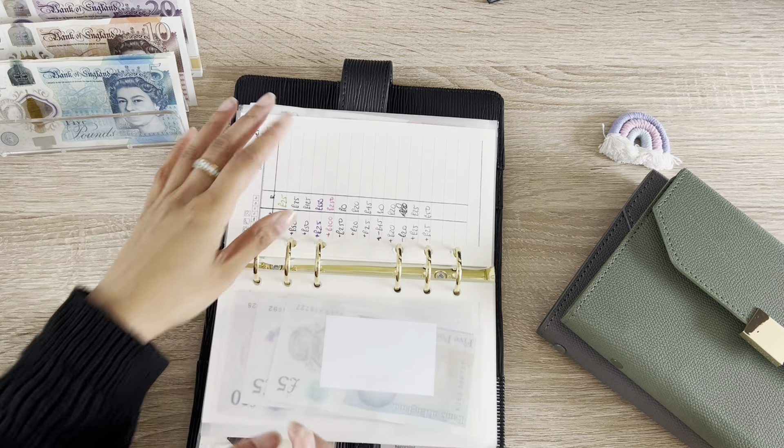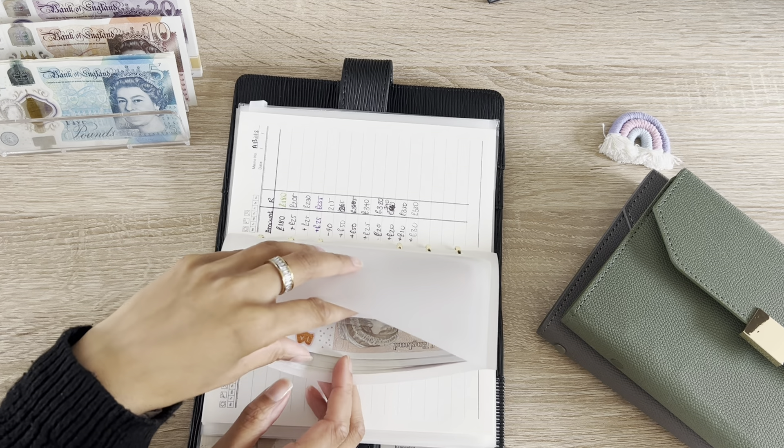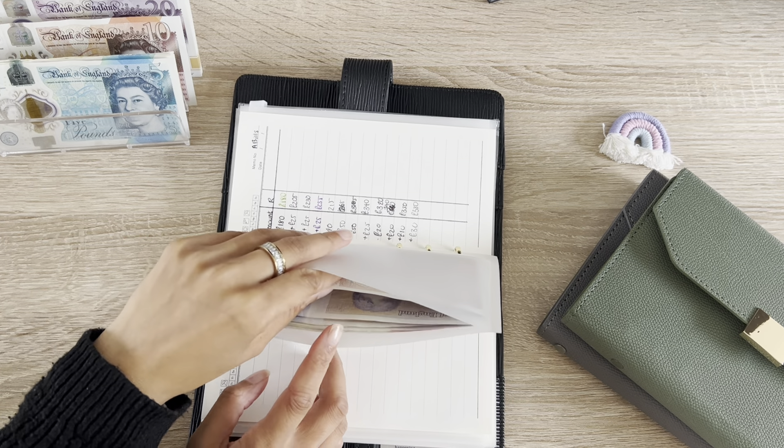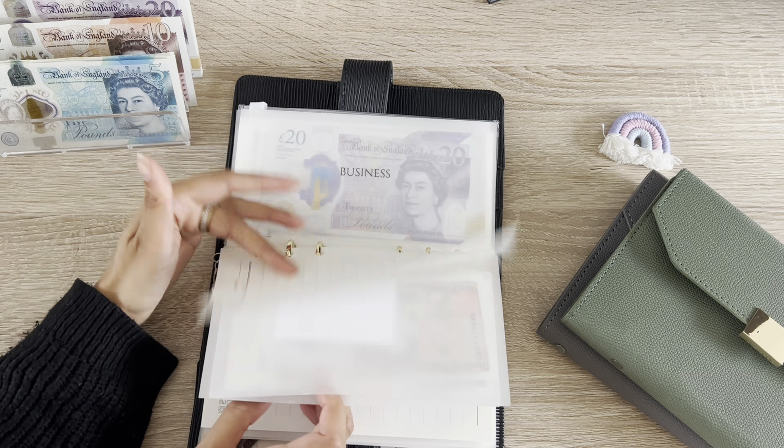I literally cannot find any £10 notes. I can find them but then I'll have to substitute the fives.